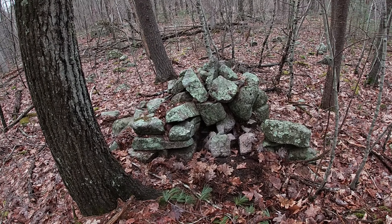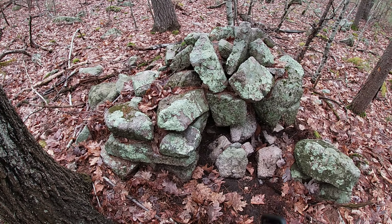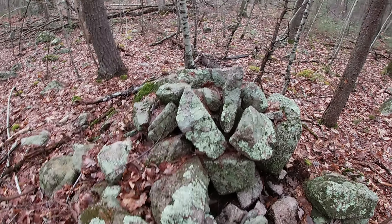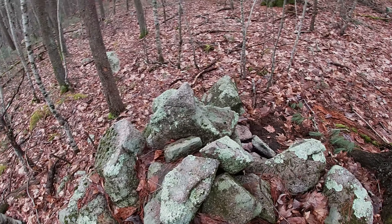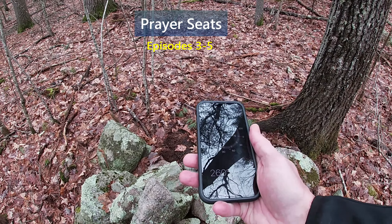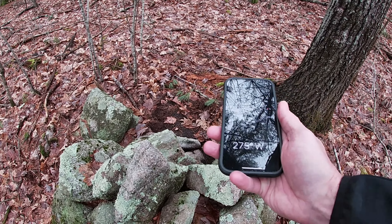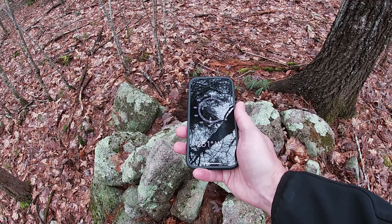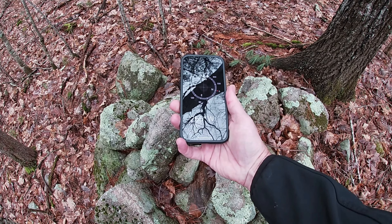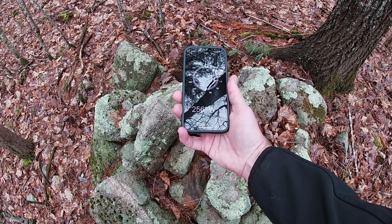As we approach this cairn, let's see if we can't find an end of the angle where there was an intentional facing outward, like a prayer seat would. If you want to imagine sitting in a prayer seat, there would be an angle that you would be exiting. This one's a little hard, but looking over the structure itself, I would take this to be about 255 to 260 degrees.